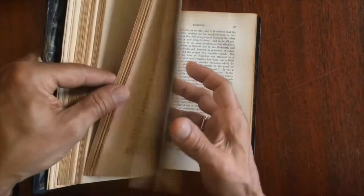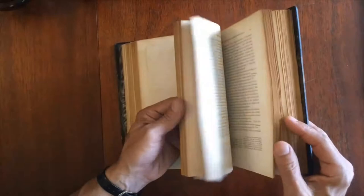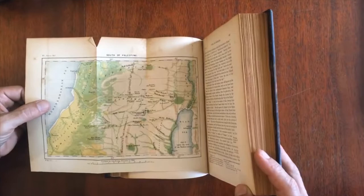And here's another one. It's very well illustrated with maps. Here we have Palestine itself — it's a chromolithographed color lithograph. And there's another one — that's the south of Palestine.